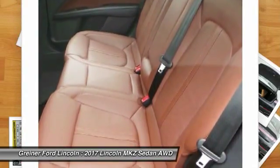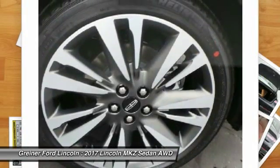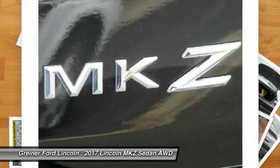Air conditioning, front four-wheel disc brakes, alloy wheels, and universal garage door opener. Come take a test drive today!